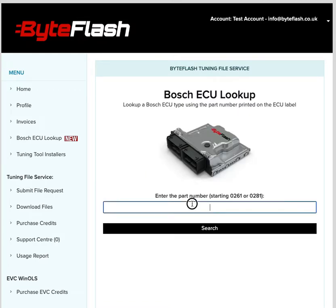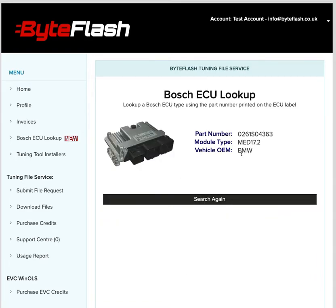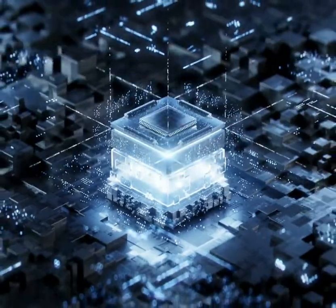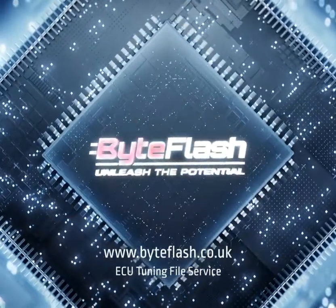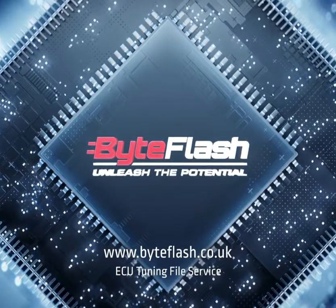We'll do another one: 0261 S04 363, and that one is a BMW Bosch MED 17.2.